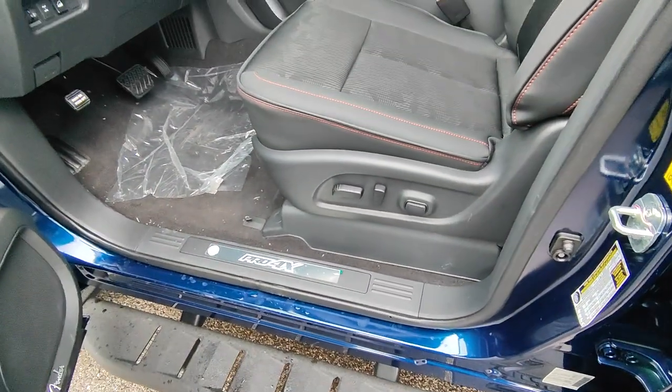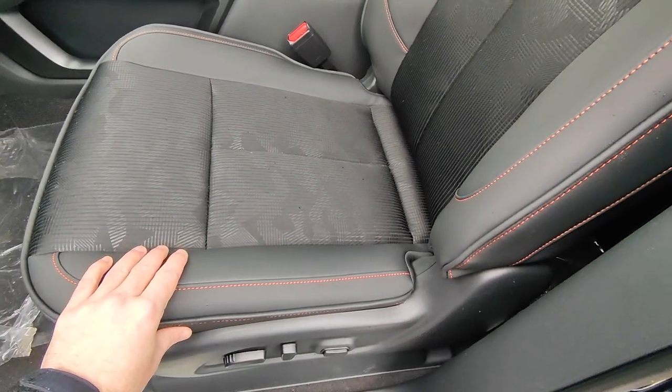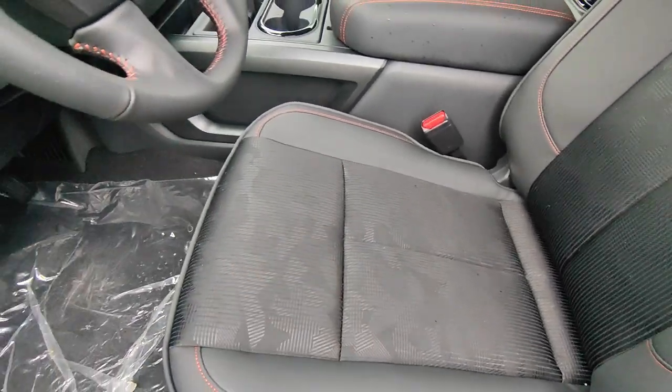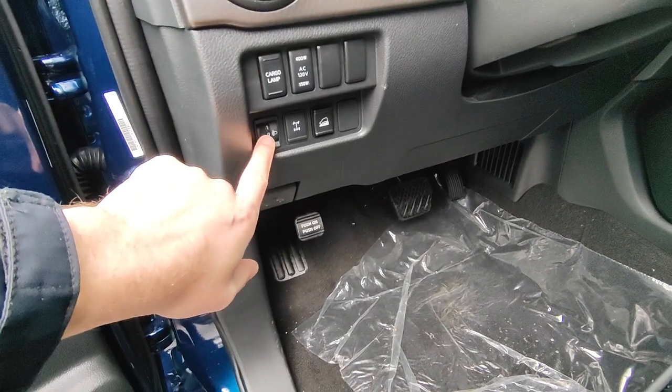You have a fully power-adjustable seat, and you do also have leather on the outside of the seats with a more rugged cloth on the inside, which is nice.